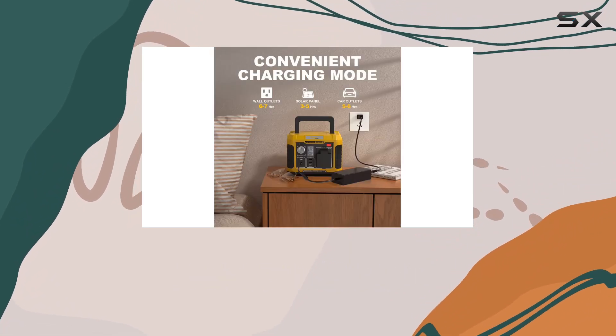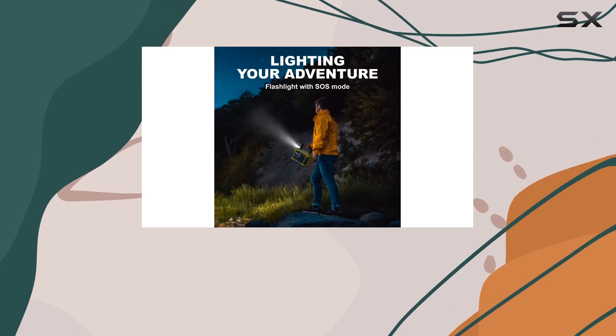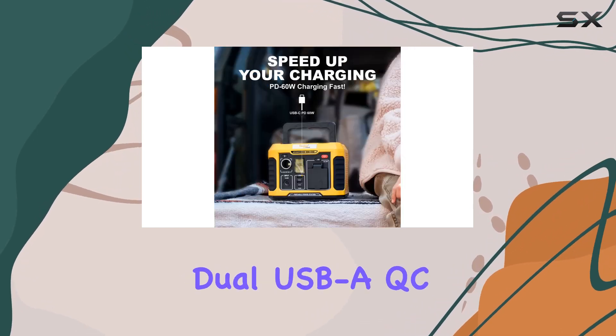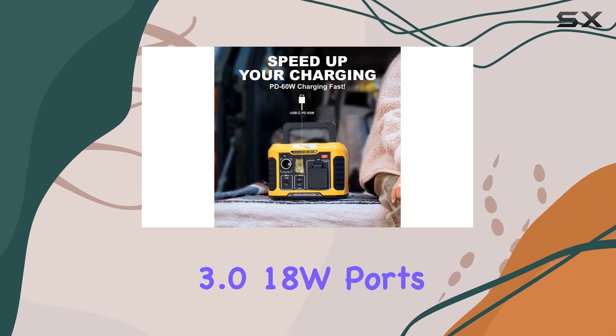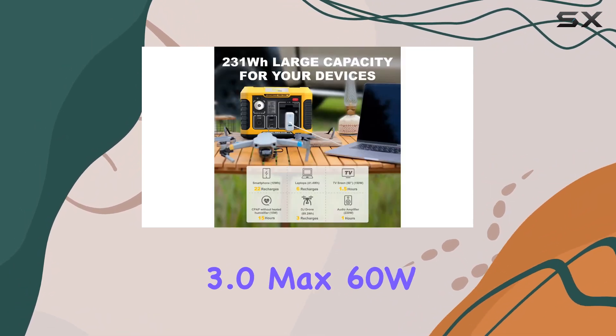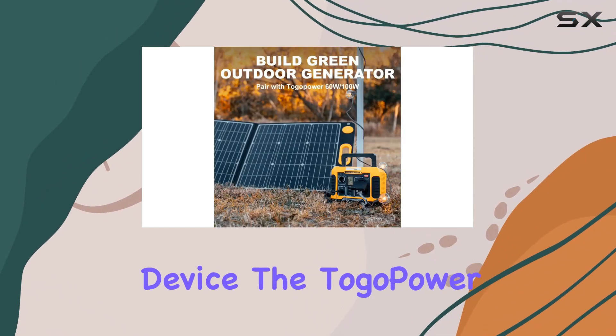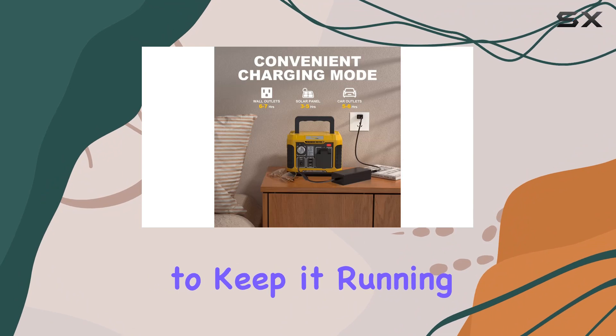What's particularly impressive is its array of output options, including a 120V pure sine wave AC outlet, a 12V cigarette lighter port, dual USB QC 3.0 18W ports, and a USB PD 3.0 max 60W port. This versatility ensures that whatever your device, the Togo Power Station is ready to keep it running.